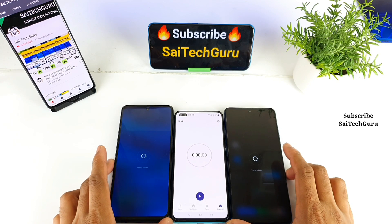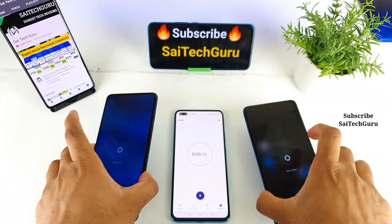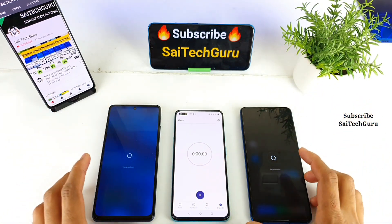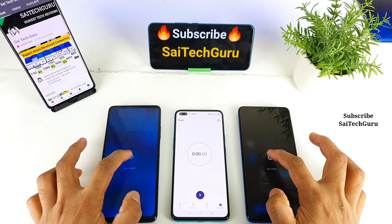Let's see which phone will actually reboot faster and show the display logo first. Both phones are really confusing because of this punch hole placement — both are having the same kind of punch hole. So let me try to start the reboot and press the stopwatch.